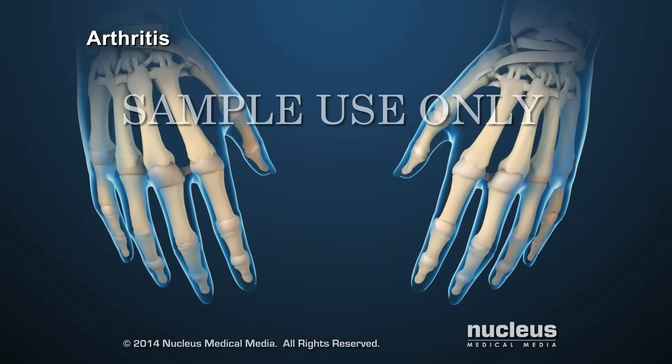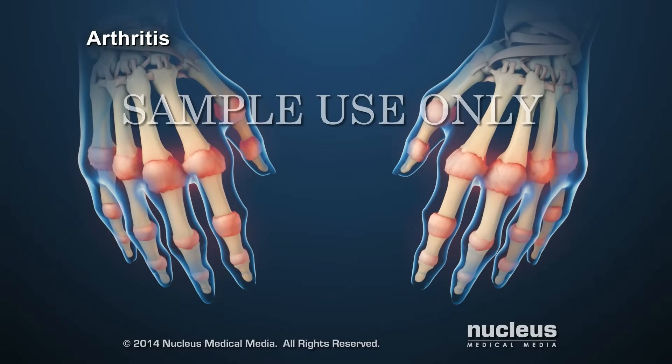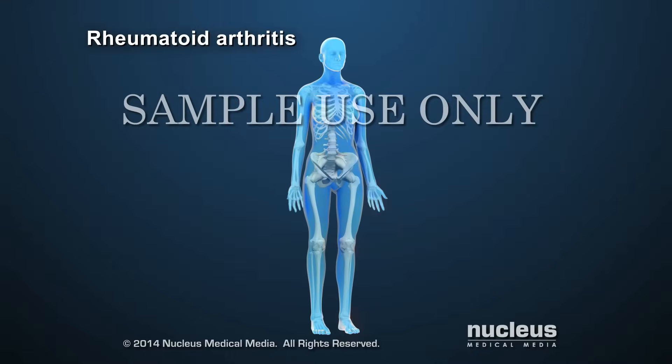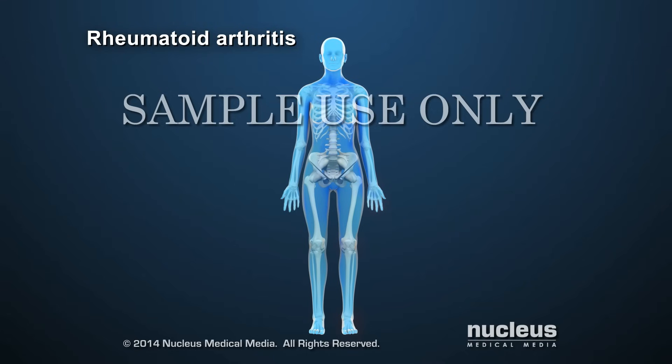Arthritis is any disorder that affects joints. It can cause pain and inflammation. Rheumatoid arthritis is the second most common type of arthritis. The joints most commonly affected are in the wrists, hands, knees, ankles, and feet. It typically occurs at the same joint on both sides of the body.